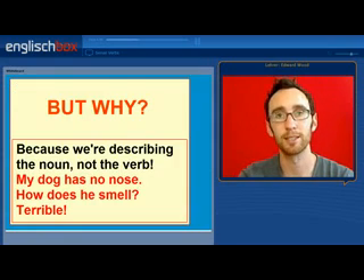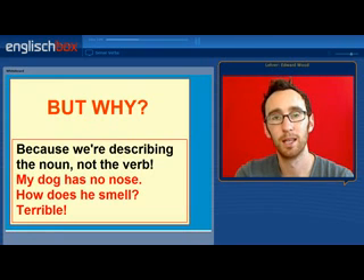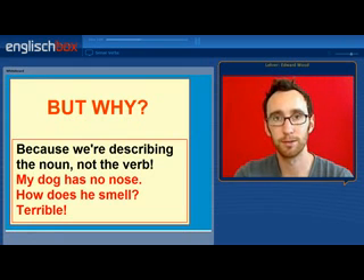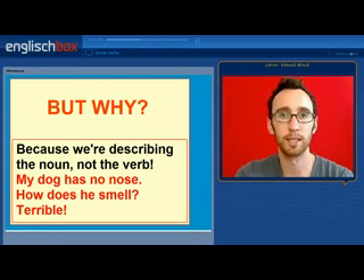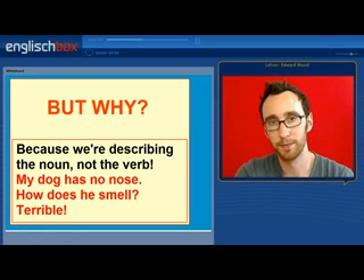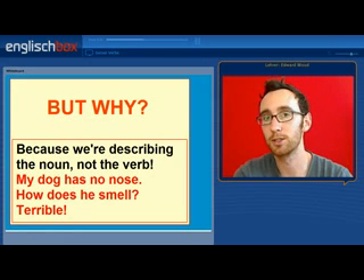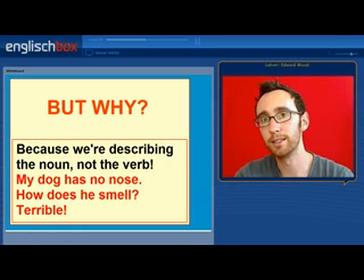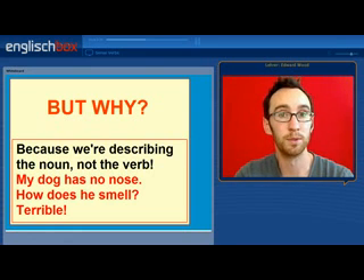So the next question is, why? Well, in English, we assume that we are describing the noun with the adjective and not the verb. So in Spanish you would say 'la comida sabe bien', in German 'das Essen schmeckt gut', but in English you would say 'the food tastes good' — you use the adjective. Similarly, you could say 'the food is good', so just like the verb to be, we use the adjective with sense verbs.